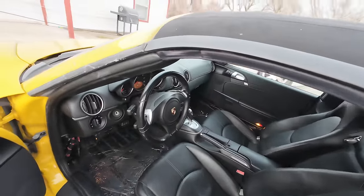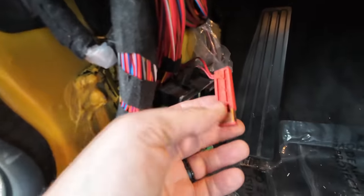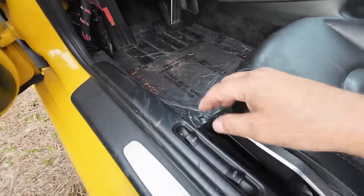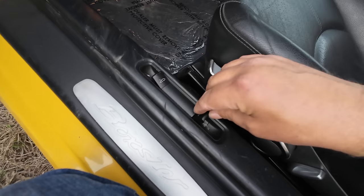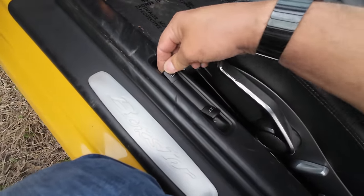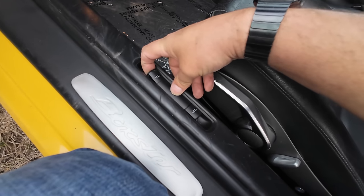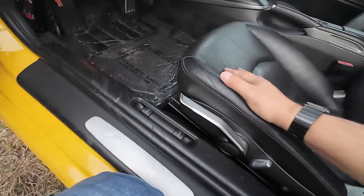Getting into the interior, it's missing the kick panel on this side — I don't know what happened to it but it's gone. You've got some loose plastics and it looks like it's missing the carpeted floor mats. These buttons here are for the frunk and the trunk — they no longer work. You can pull this and nothing happens, same thing with the back.